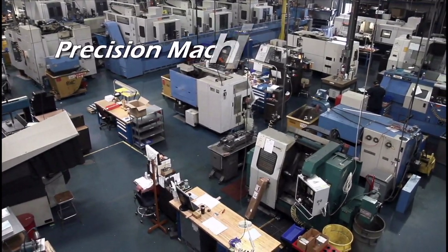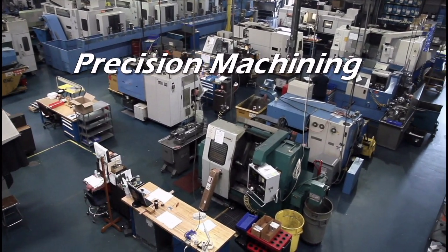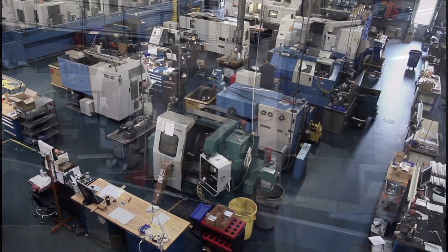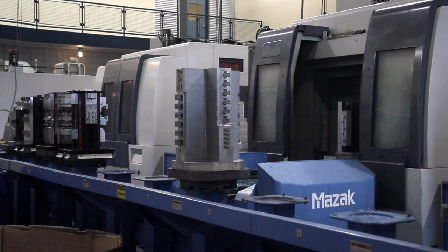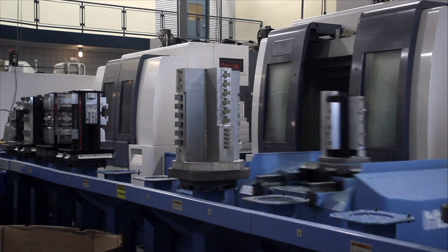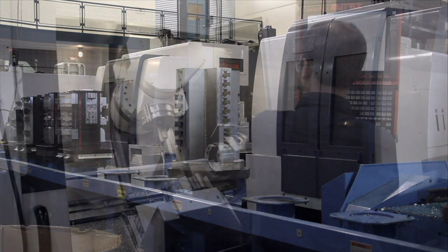Our machining division can provide high-quality, precision components utilizing over 30 machining centers, 100 pallets, and a highly skilled workforce. Our MAZAC flexible manufacturing systems, which include an automated gantry system and quick-change workholding, give us the ability to run lights out, minimize setups, and provide the utmost in scheduling flexibility.